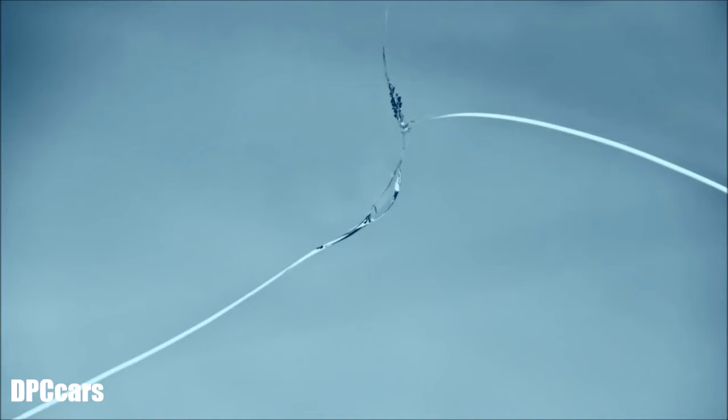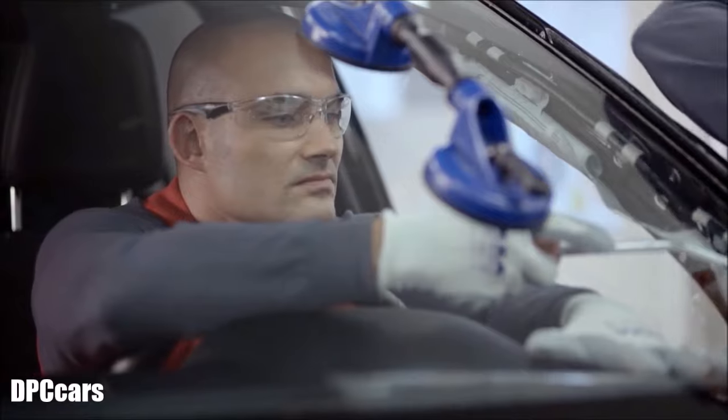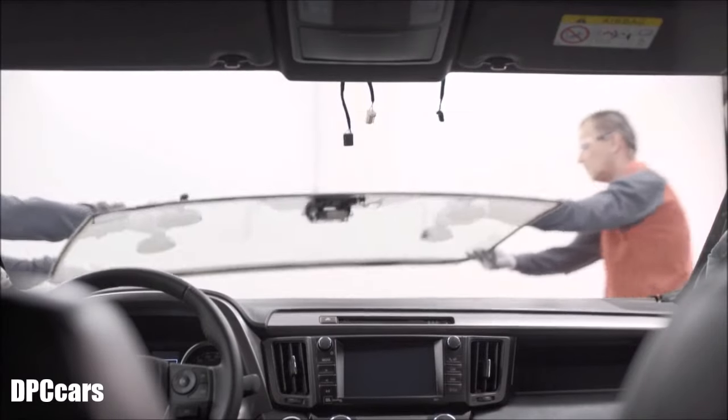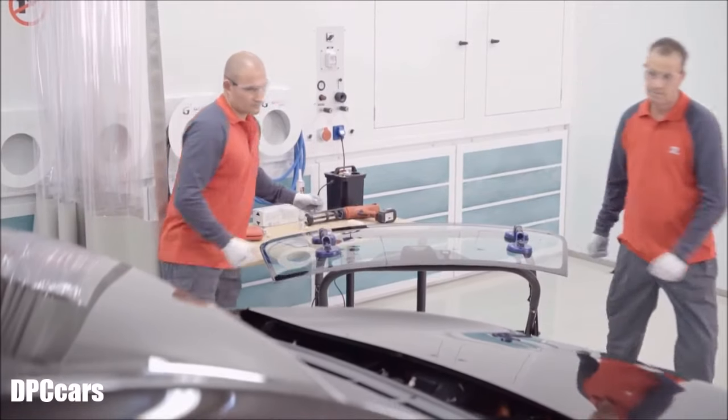If the windscreen needs to be replaced, they will provide the exact original parts for your model. This is important because the windscreen is an integral part of the vehicle body structure and acts as a backboard for the passenger airbag when it is deployed.